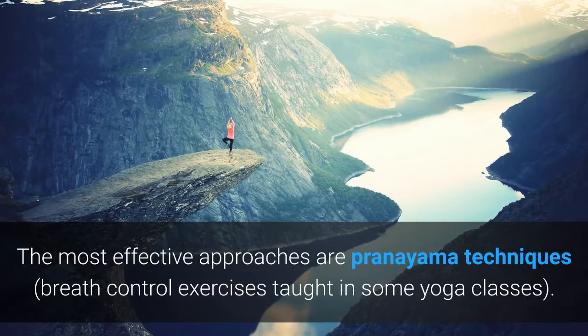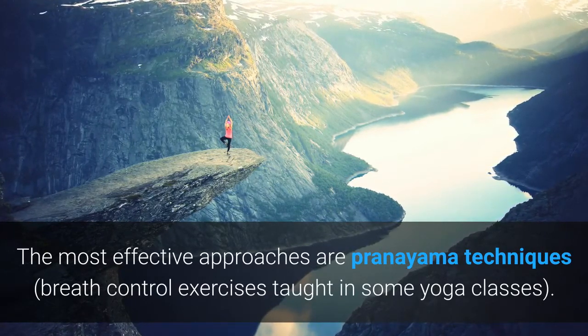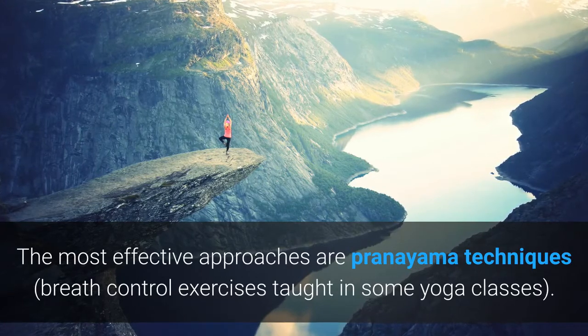The most effective breath work approaches are pranayama techniques — breath control exercises taught in some yoga classes.